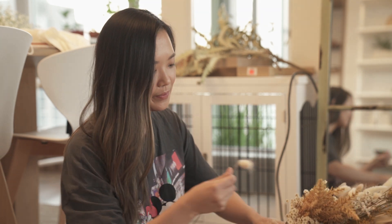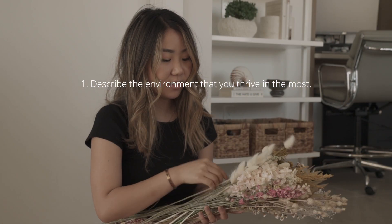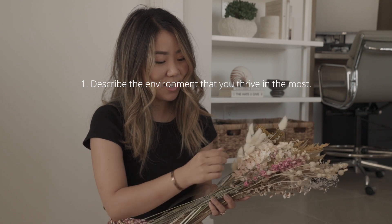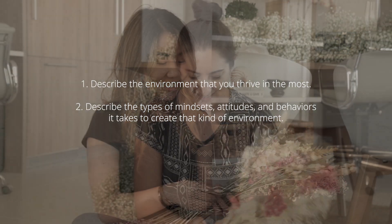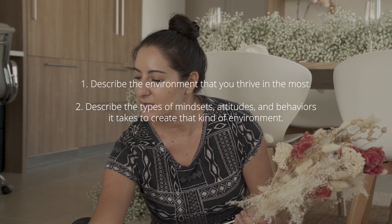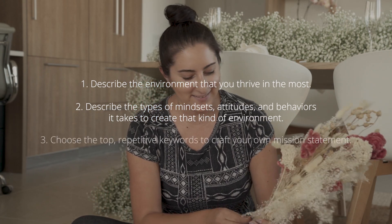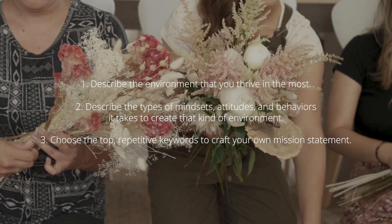Here's how to get started. Number one: describe the environment that you thrive in the most. Number two: describe the types of mindsets, attitudes, and behaviors that it takes to create that kind of environment. And number three: choose the top repetitive keywords to craft your own mission statement.